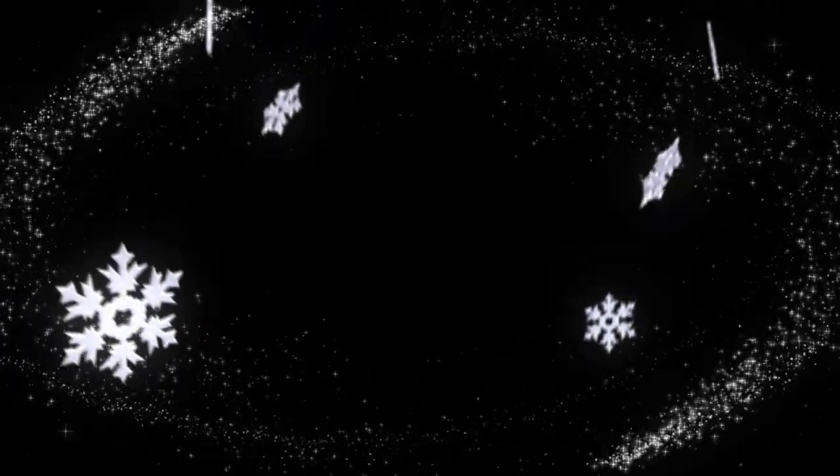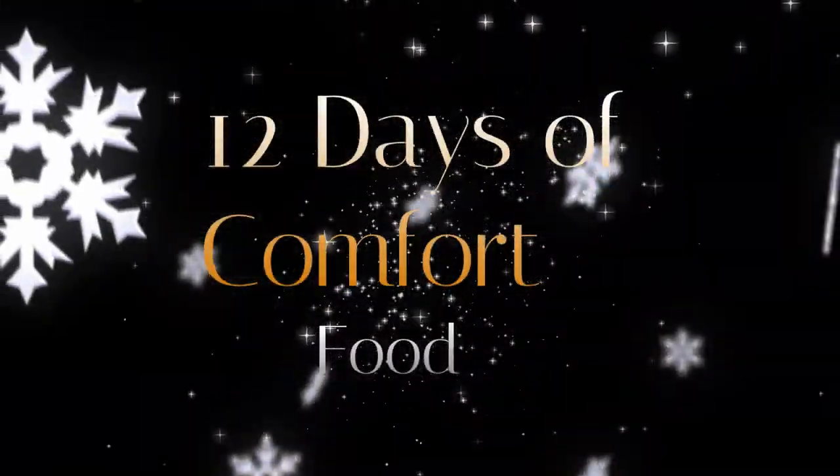In today's video we are doing 12 Days of Comfort — on the first day of Christmas my true love gave to me a partridge in a family! Welcome to today's video. I was so excited to make this one because if you're anything like me, you want to stay on track during the holidays but you don't want to feel deprived. Everybody is eating things that look decadent and delicious and you want to stay on track.